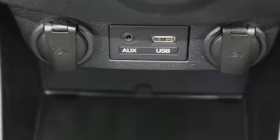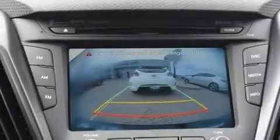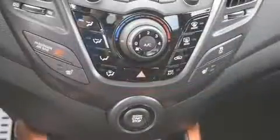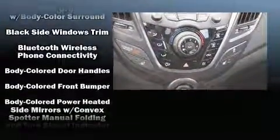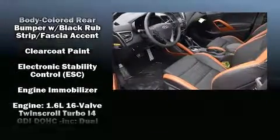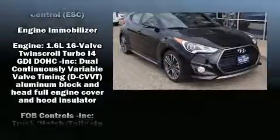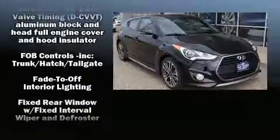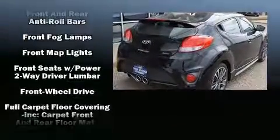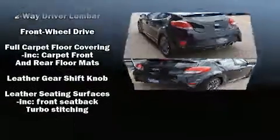Premium sound drives eight speakers, providing you and your passengers a sensational audio experience. Hyundai also prioritized safety and security by including dual front impact airbags, front and side impact airbags, brake assist, a panic alarm, and an emergency communication system.